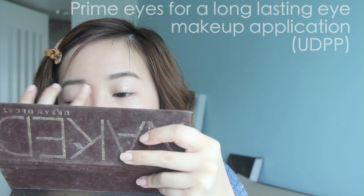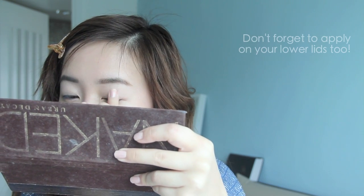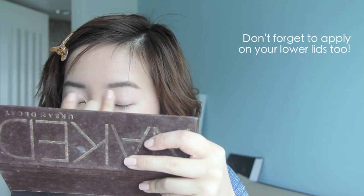So next, it's pretty important to prime the eyelids. I have super oily eyelids, so even if I'm just wearing gel liner, I still gotta prime them to help the eyeliner stay put.